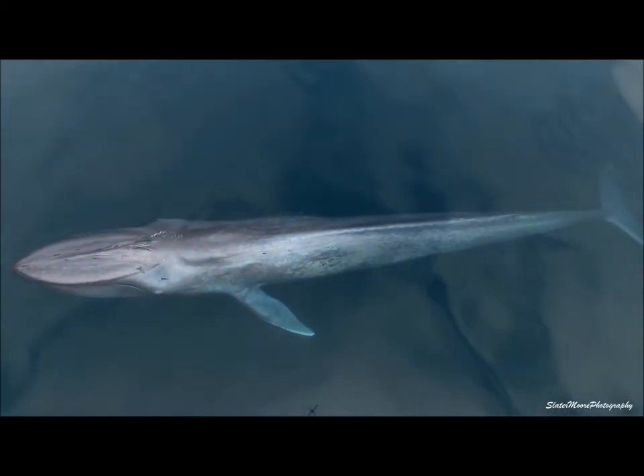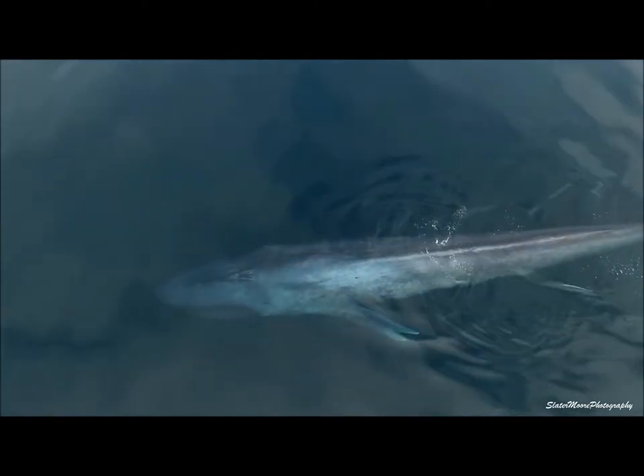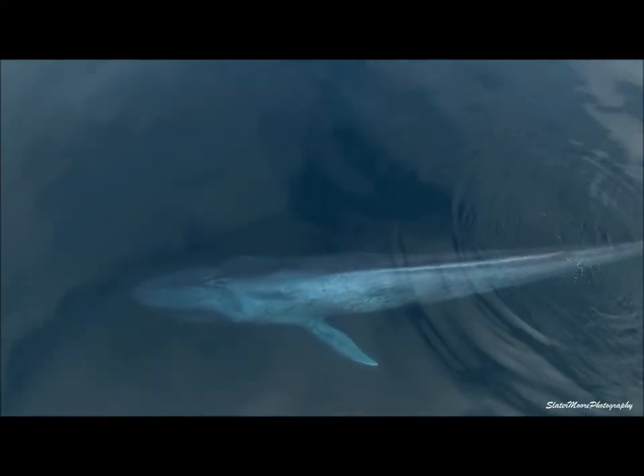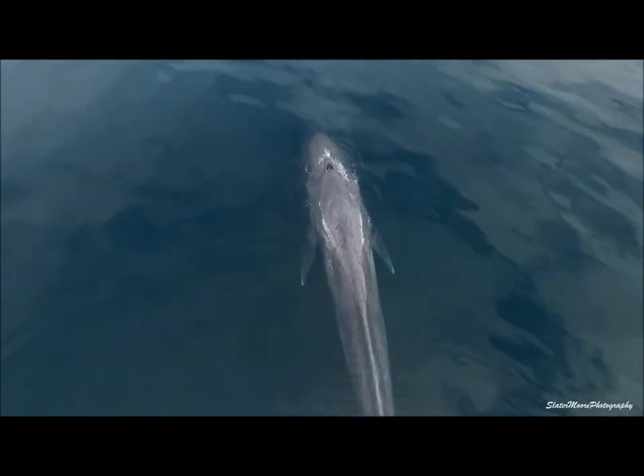This feeding structure is so efficient that blue whales are able to eat enough in a few short months to sustain their massive bodies throughout the rest of the year. Now at this point, you're probably wondering why — why would blue whales, the biggest animals on the planet, restrict themselves to such tiny animals as food?